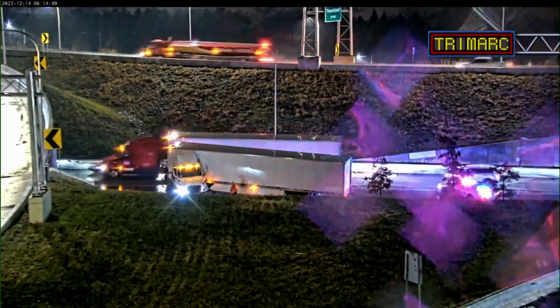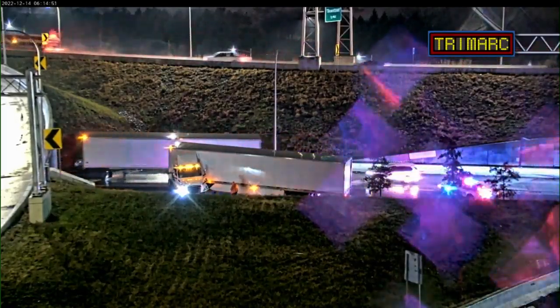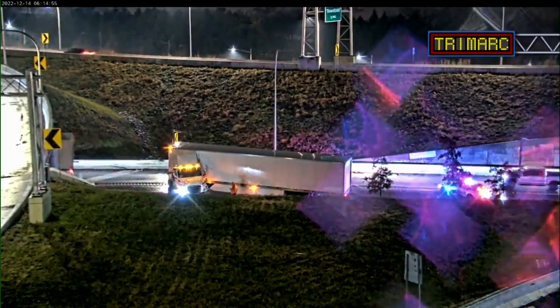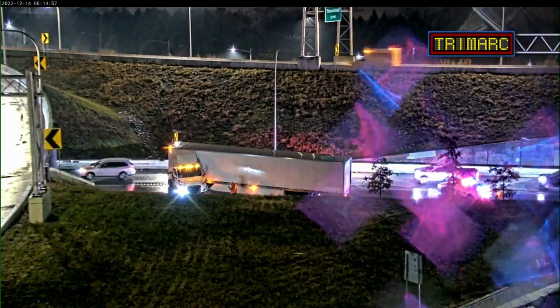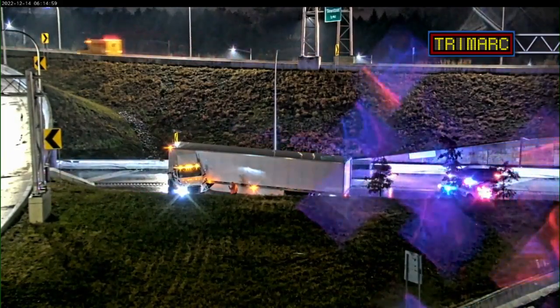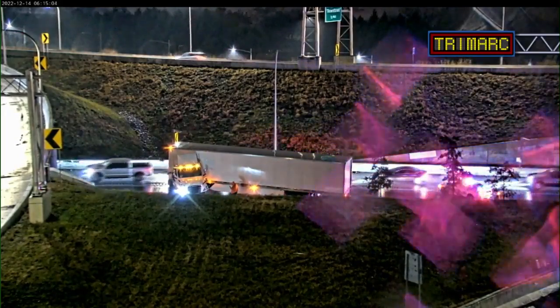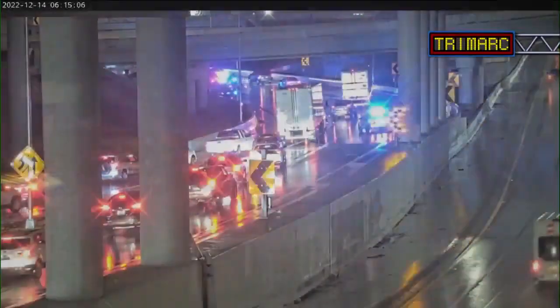Here's a view of that semi that crashed a little bit earlier this morning. Now the ramp is open — you can still get by on the right lane. It's the left lane and left shoulder that are currently blocked. Police are out there, so be very cautious. You're only down to that one lane, so traffic is starting to back up pretty quickly.